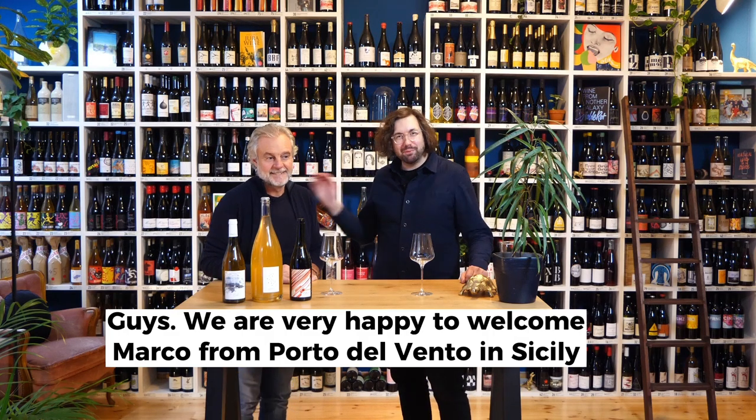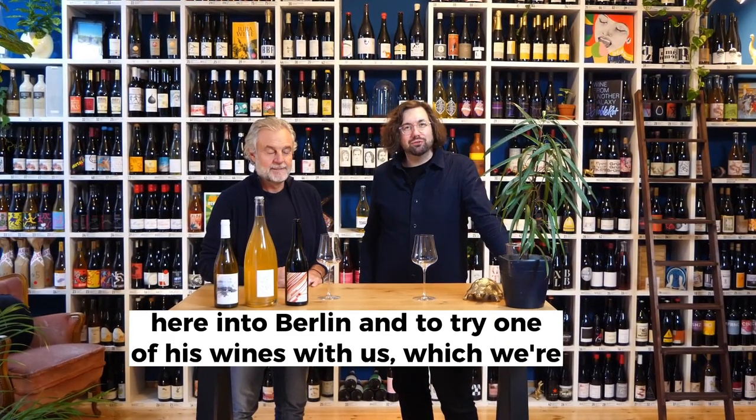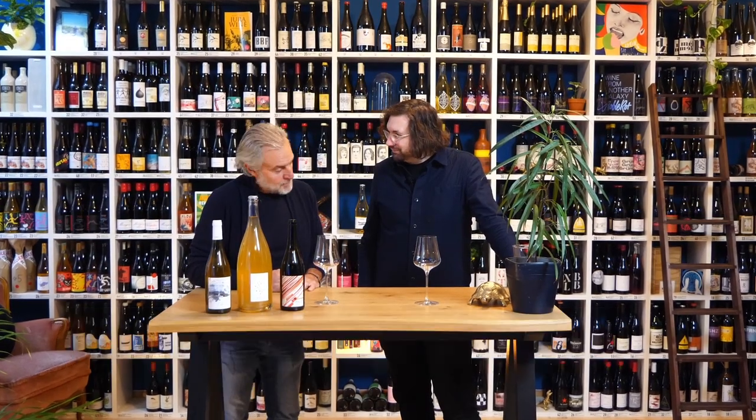Guys, we are very happy to welcome Marco from Porta del Vento in Sicily, here into Berlin, and to try one of his wines with us, which we're very, very excited about. Marco, thank you very much for coming. Welcome.